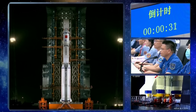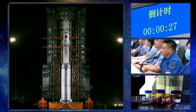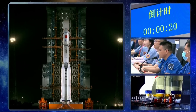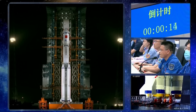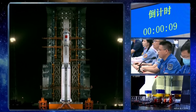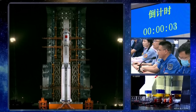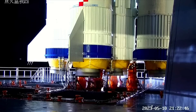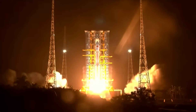This mission is expected to resupply the Tiangong Space Station, and it will be the first such mission after it was completed last November. Less than 30 seconds. You can see all the rotational platforms have already been withdrawn. Scientists are really holding their breaths for the blast-off. Ignition, blast-off.